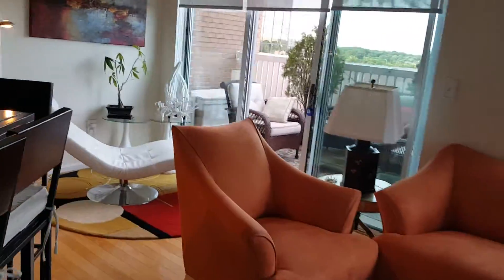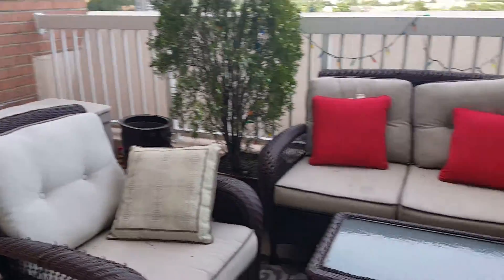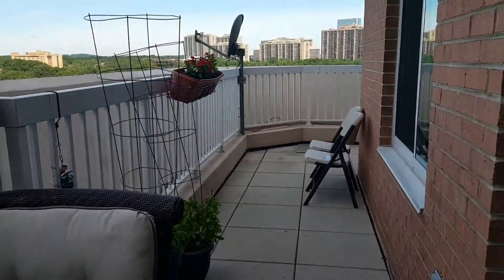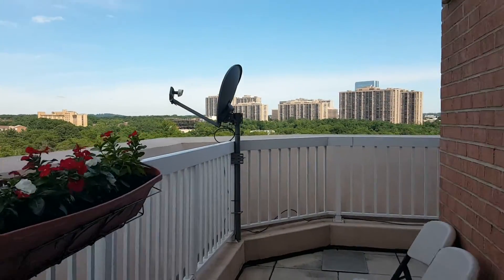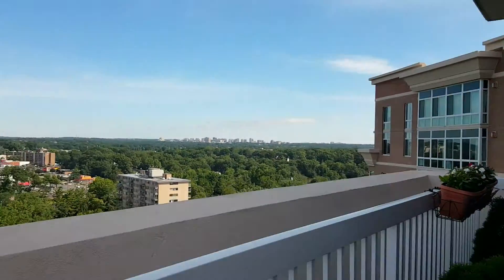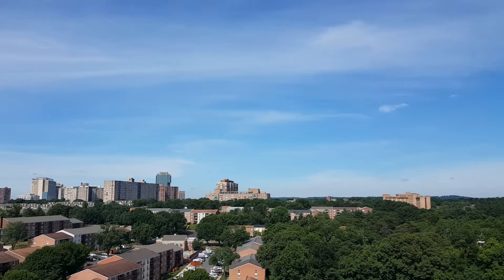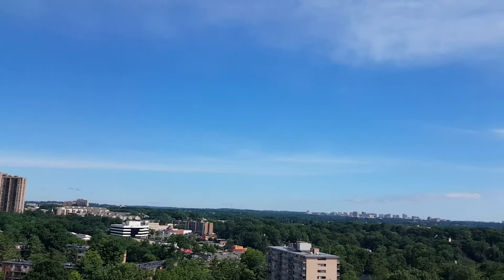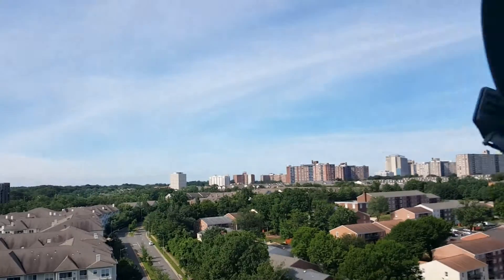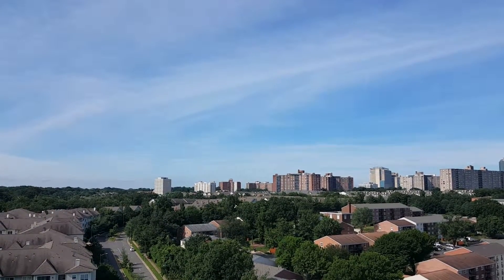Let's go take a look at the terrace itself. You have unobstructed views — 180 degrees, pretty much. It's just beautiful. The sunsets — everything simply becomes pink in the evening. The building was built in 2004, and there is a concierge, of course.